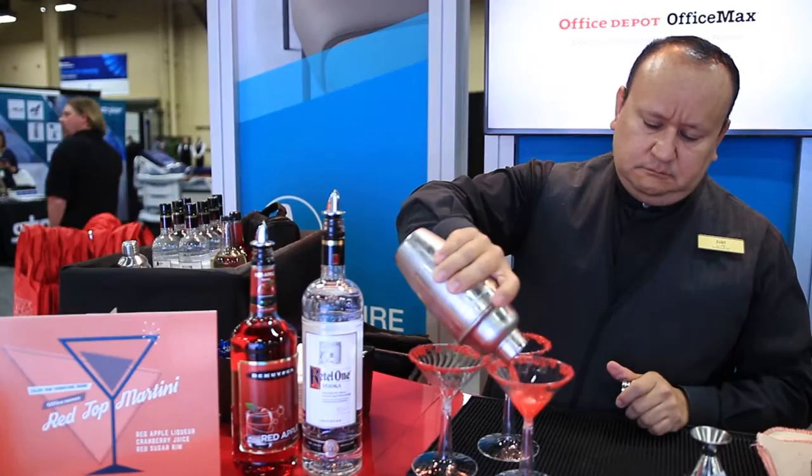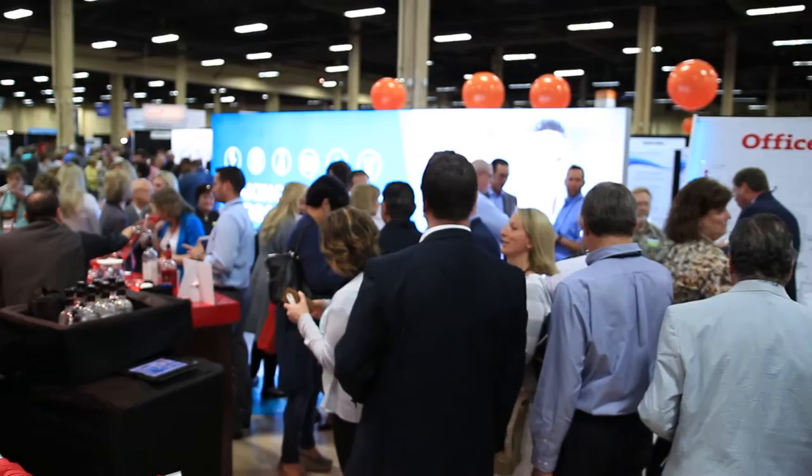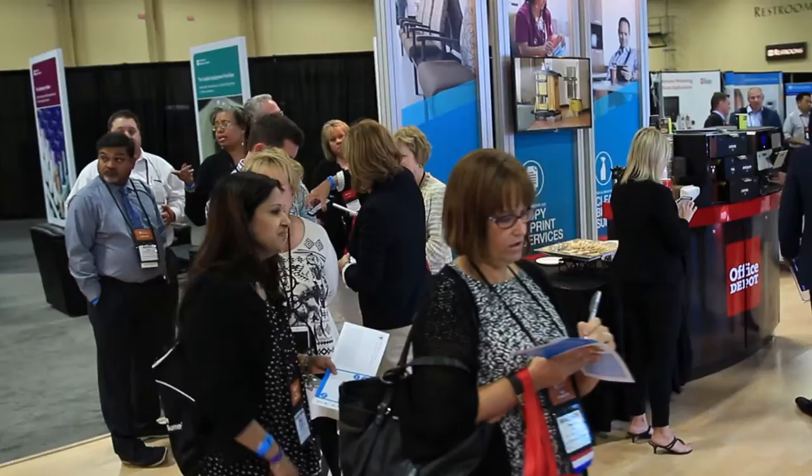Tuesday night was met with a lot of fanfare and excitement. We wanted to have a DJ in the booth, and that paired with the signature martini and the appetizers really gave an air of sophistication to the booth. It allowed people to come in and have a great time, understanding that Office Depot is here to support them but also understands that it's really important to get to know their clients in a relaxed environment.